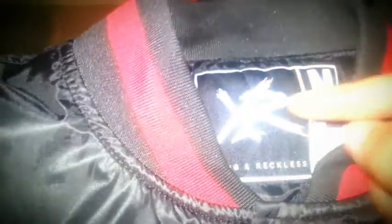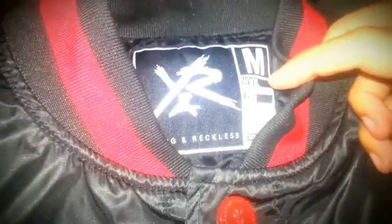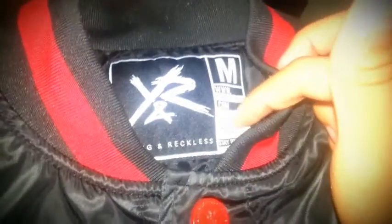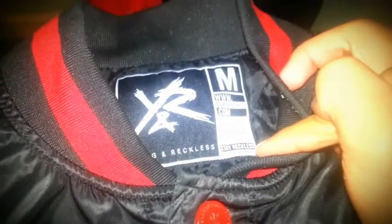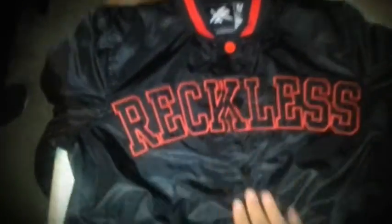On the tag it says 'Y and R, Young and Reckless, medium.' It also says www.youngandreckless.com with the information, and right here it says 'Stay Reckless.' Right here where the chest is, it says 'Reckless' — pretty nice.